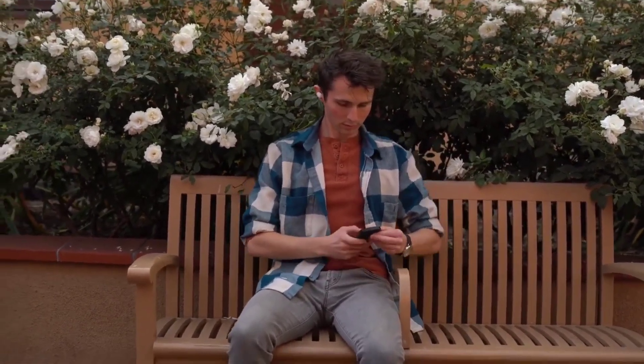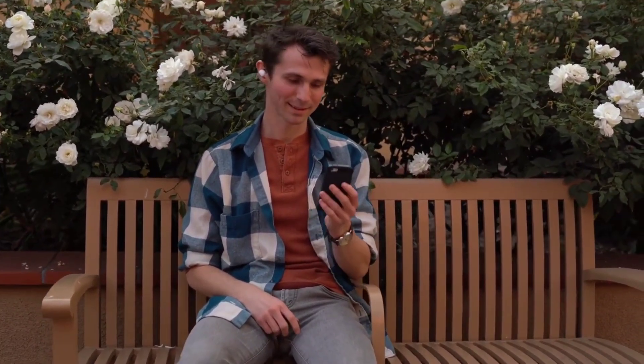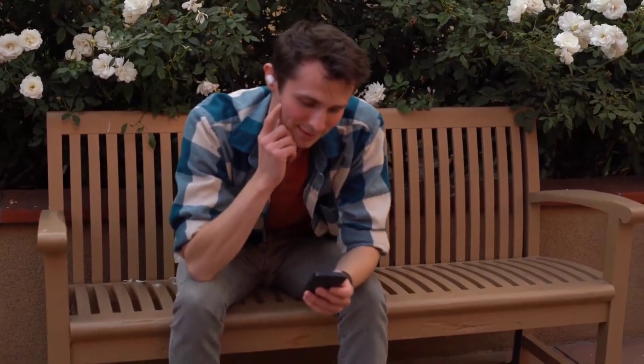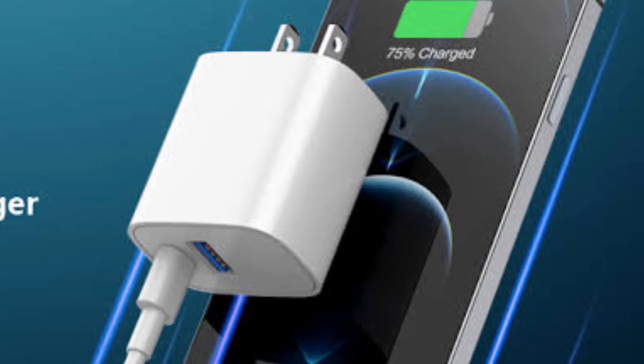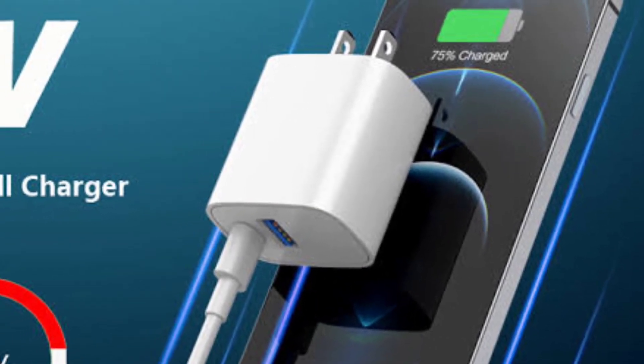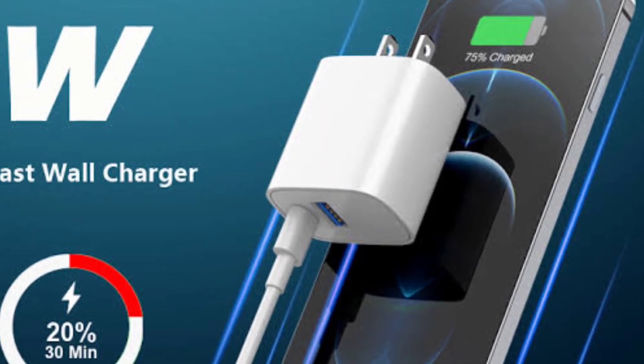First of all, let me explain what fast charging is. Fast charging is exactly how it sounds — it's a charging technique that allows your phone to rapidly gain battery power, cutting charging time down significantly compared to standard methods. To take advantage of it, you'll need a fast charger and a compatible phone. Fast charging first debuted on high-end flagship phones, but in 2023 it's not uncommon to see it on mid-range and even a handful of budget phones.